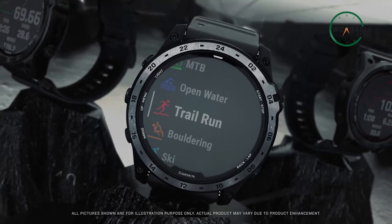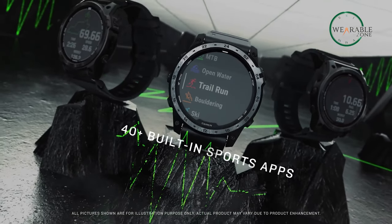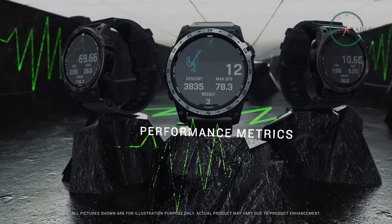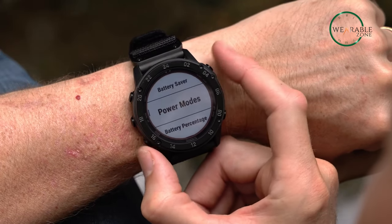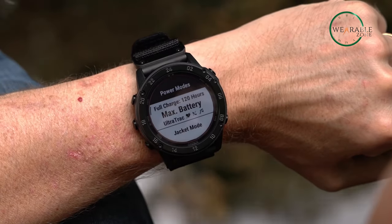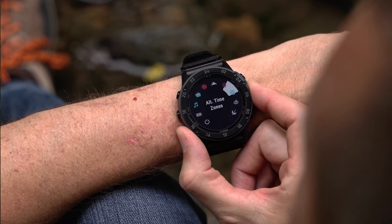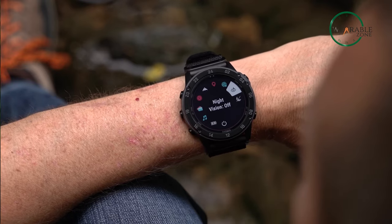For fitness enthusiasts, the watch features more than 30 built-in sports apps, endurance and stamina training, and performance metrics, allowing you to track your progress and push yourself to the limit. And with up to 37 days of battery life with solar charging, you can stay focused on your adventures without worrying about running out of juice. So get your hands on the Tactix 7 Pro and experience tactical navigation like never before.